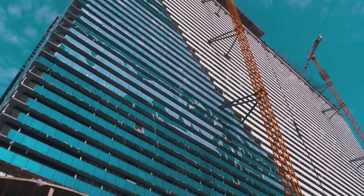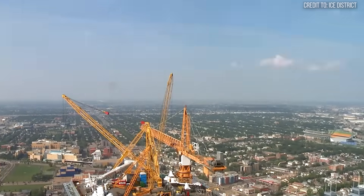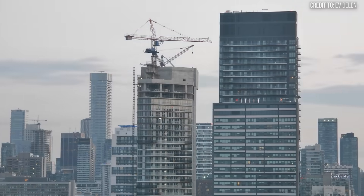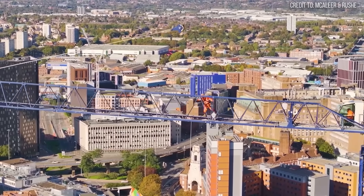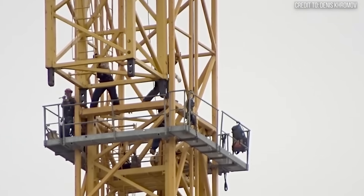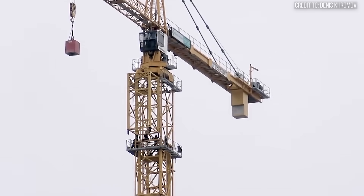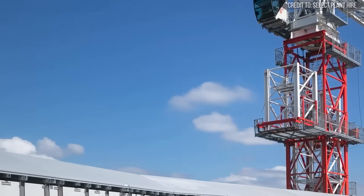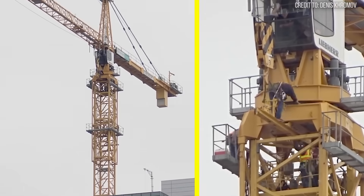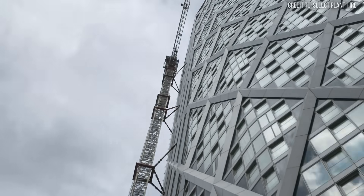Getting the crane up was a marvel of self-construction, but getting it down is a masterclass in planned deconstruction. The crane is now stranded a thousand feet in the air, its primary job complete, with no external crane able to practically reach it. The solution is as methodical as it is brilliant — like watching a set of Russian nesting dolls in reverse. The main crane begins the process by dismantling itself, using its own hook to lower sections of its own mast, piece by piece, to the ground until it's as short as it can possibly be while still anchored to the roof.